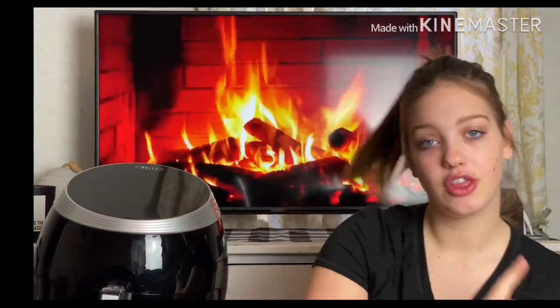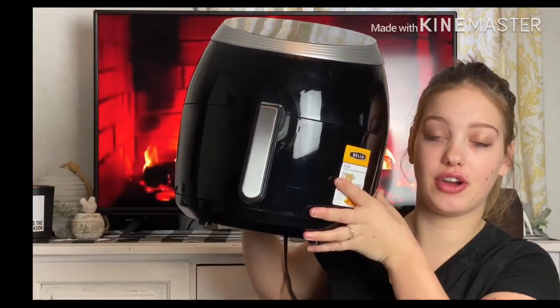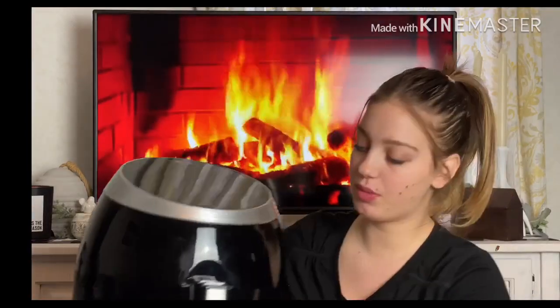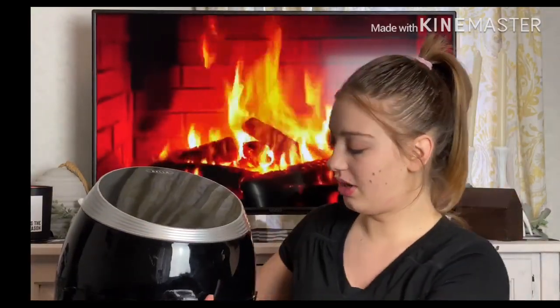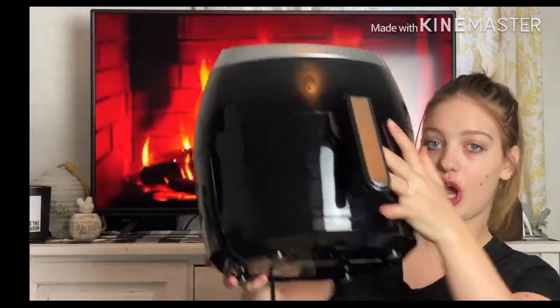The first thing I got — I've been wanting this for so long — I got an air fryer! This was at Goodwill for $44.99. It's one of those touchscreen ones. I was so happy when I got this; it's big. I already tested it out and it works great, so I'm so glad for this.